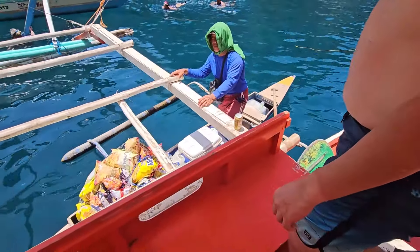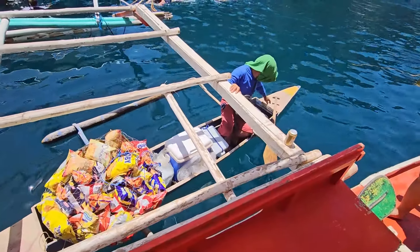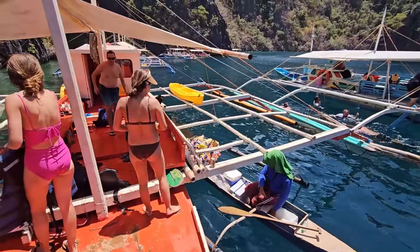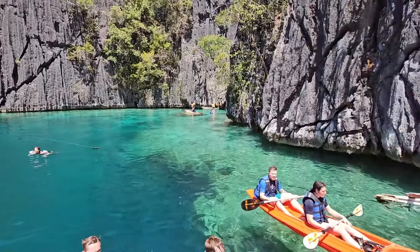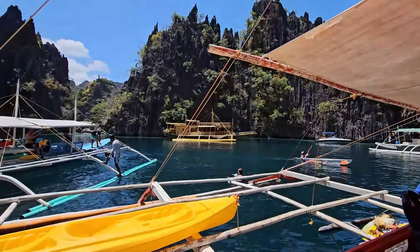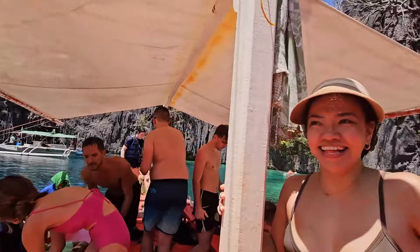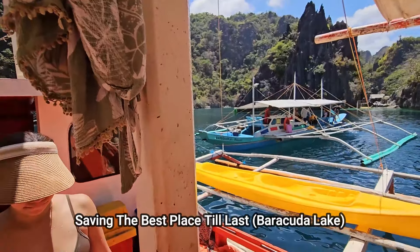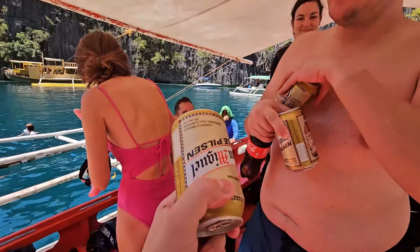So we made it. We have the mobile 7-Eleven here — we need some beers. This is where we're going to wrap up the Twin Lagoon. For kayaking, it's a beautiful place. We're going to Antonine Beach. Unfortunately, we're not going to Barracuda because it's too busy.